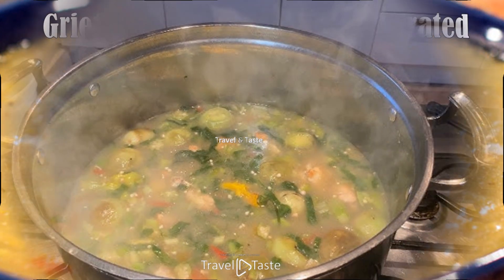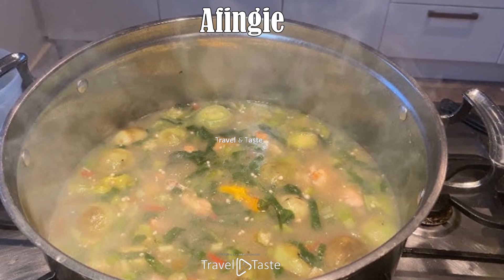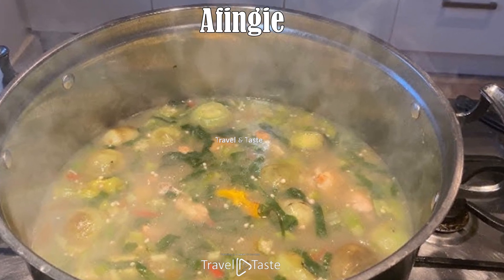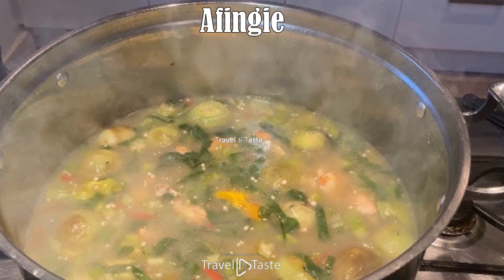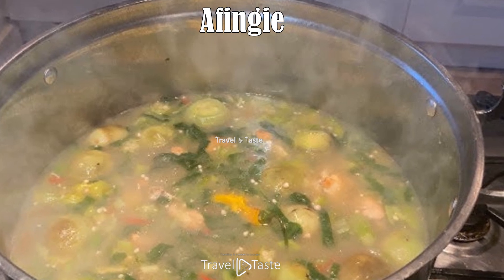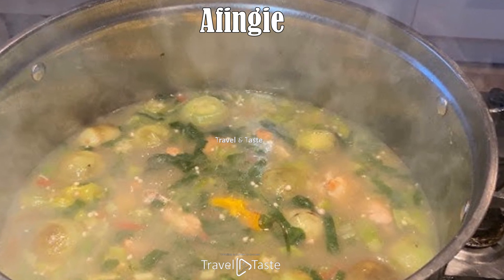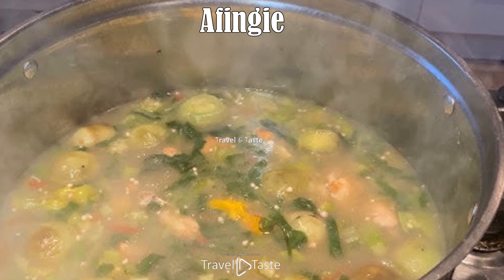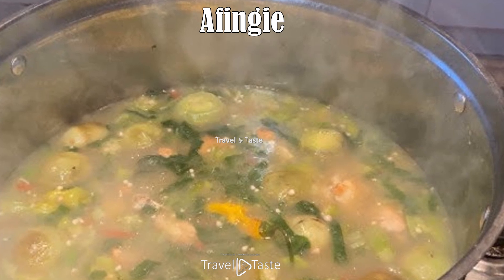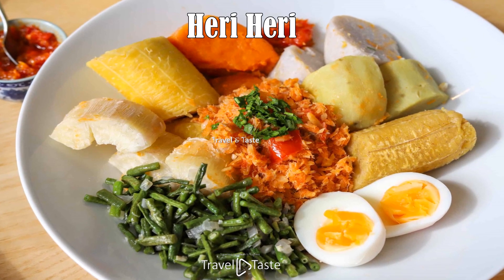A finger. This is another of Suriname's excellent soups and comes from the Maroons. For a finger, grated bitter cassava is left to dry, filtered, and finally smashed by hand into little grains called Puk Puk. A luscious soup is then prepared with meat or fish, and the Puk Puk is added once the flavors have had time to meld together. It is said that a finger is most satisfying when made with wild meat and eaten with pepper. As an added bonus, it's also considered one of the world's most effective hangover cures.